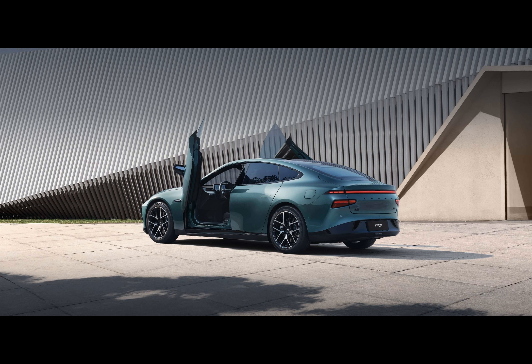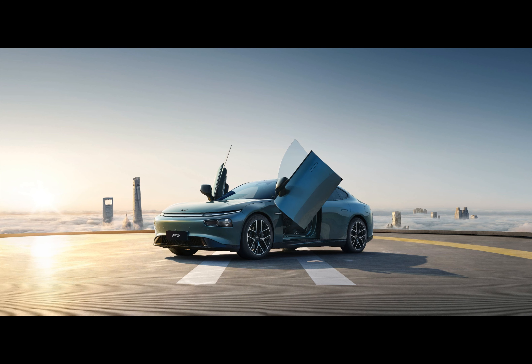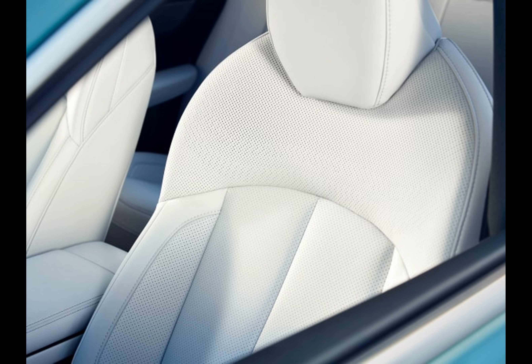The P7i Wing Edition comes with a powerful electric motor of 276 horsepower and maximum torque of 440 newton-meters. It also boasts an impressive 86.2 kilowatt-hour battery capacity, promising around 436 miles of travel based on CLTC's optimistic evaluation.